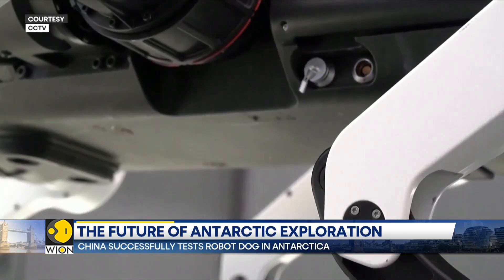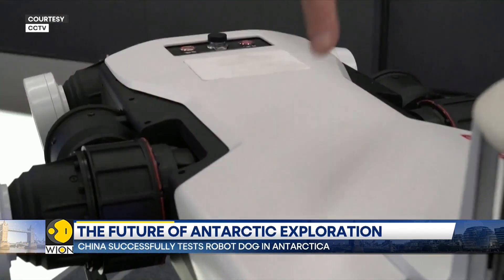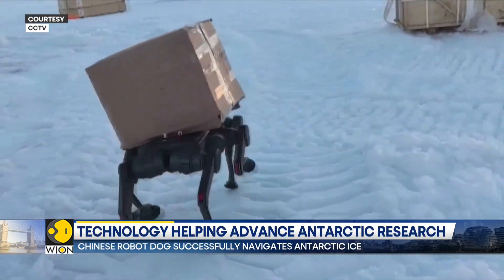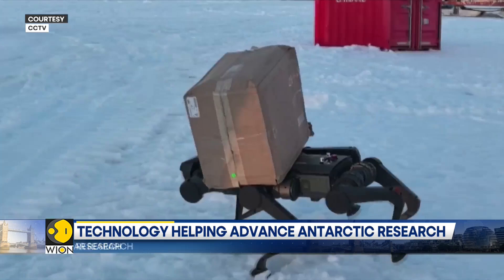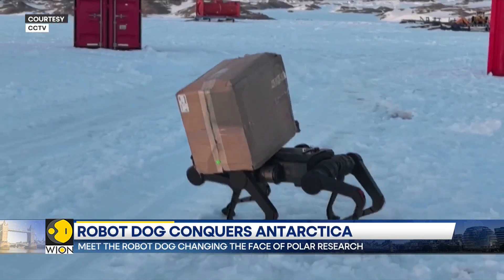The robot dog is equipped with a battery system that allows it to operate for up to two hours in temperatures ranging from minus 30 to minus 40 degrees Celsius. Moreover, adding two additional batteries can allow it to work for four to six hours in one go.